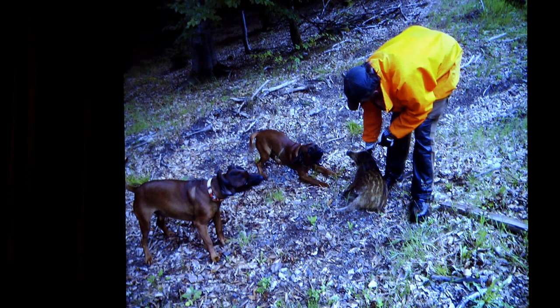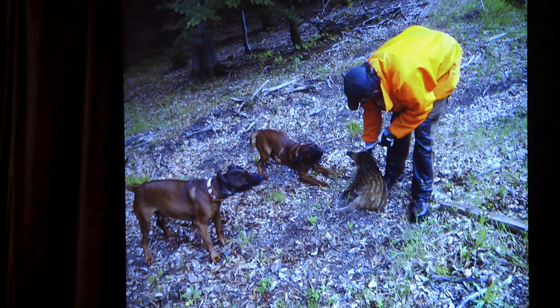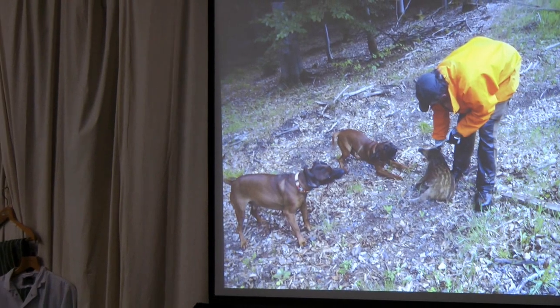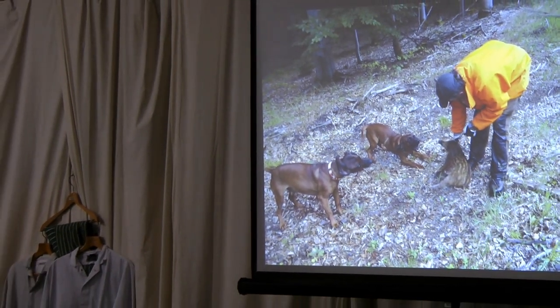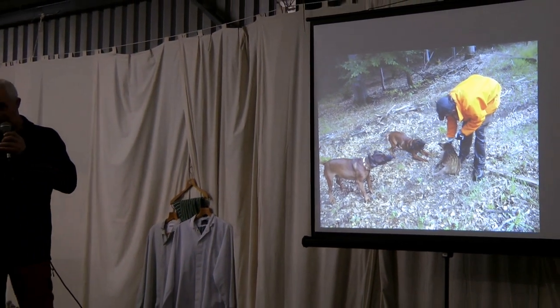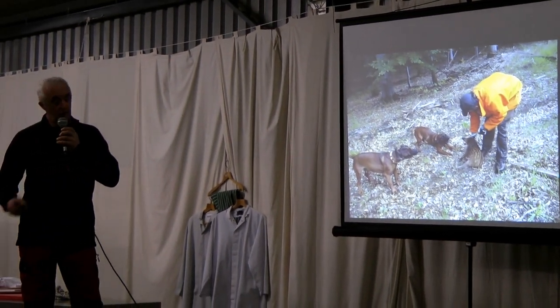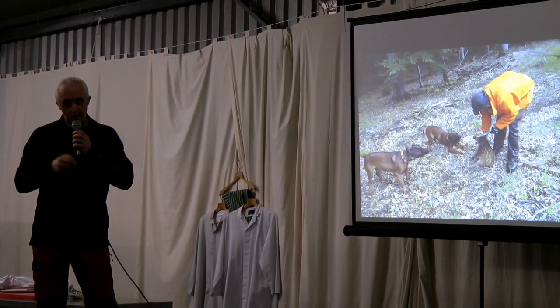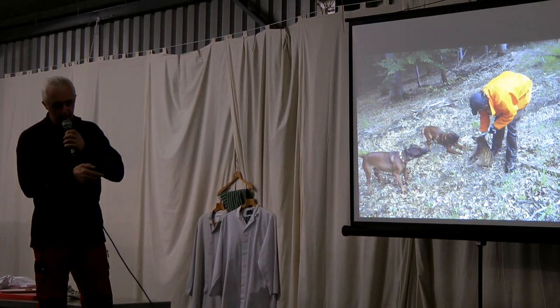What the dog must not do is go straight in, grab the animal by the throat, and try to kill it like a rat. It's illegal to track boar or red deer in Denmark and Germany with terriers because so many have been killed and handlers have been killed in the process. That's why you have to be a Schweißhundführer to track legally in Germany.